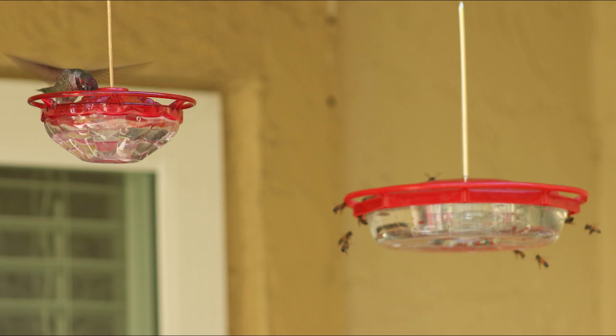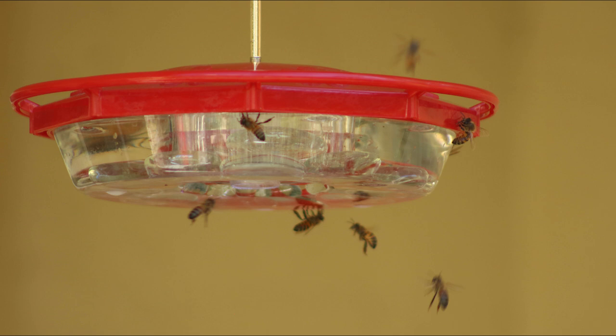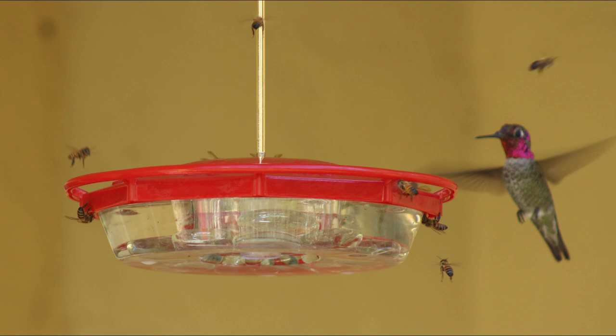Can you see how the hummingbird is on the feeder on the left and not at the feeder on the right that has all the bees on it? Here is a close-up of the feeder on the right — look at all the bees around that thing. They are coming for the nectar obviously, and it's becoming a real problem for us, driving our hummingbirds away. This hummingbird would like to go to that feeder but the bees all over it are preventing that.